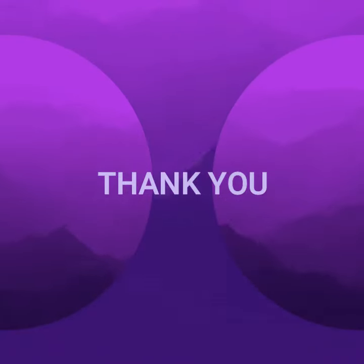Thank you for listening. I hope you learned something about Ghana. Thank you.